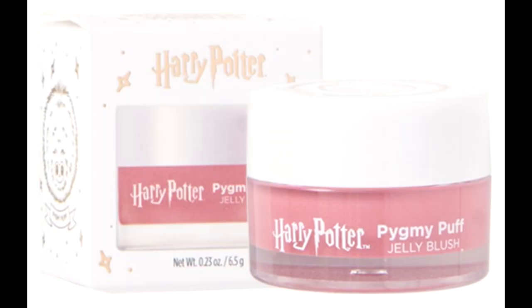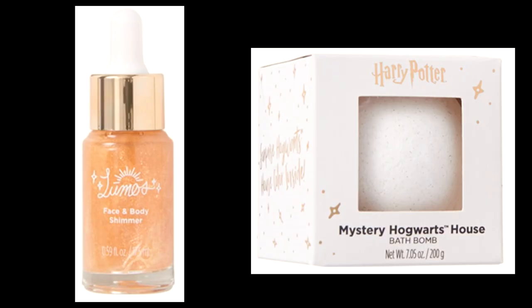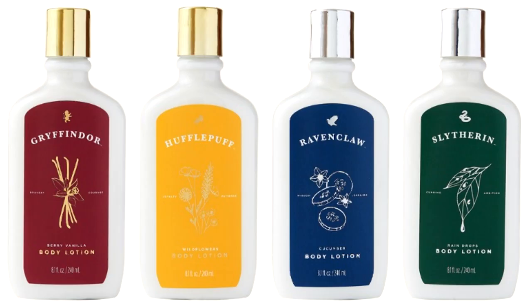It turns out there is not only the jelly blush but also hair scrunchies, ribbons, liquid shimmer drops, bath bombs, nail stickers, face masks with quidditch things on them, and a lotion for each of the houses. Wow. Let's start talking about products we actually know about now.